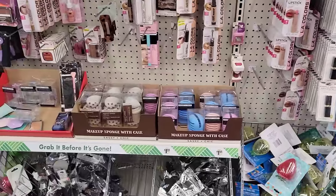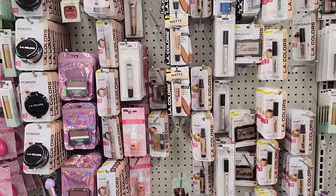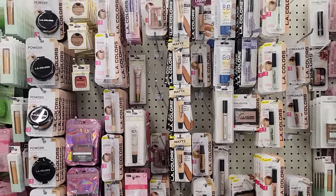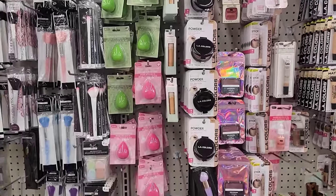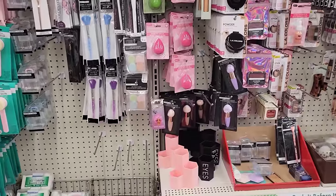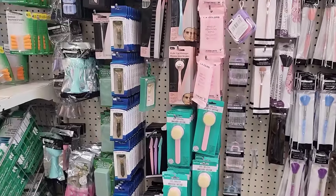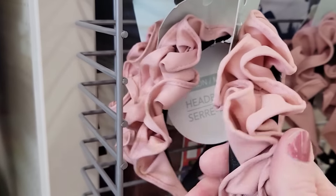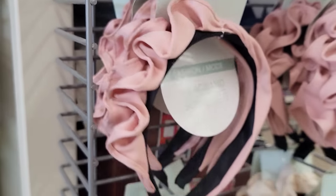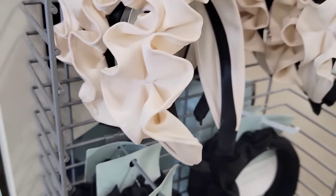A lot of name brands as well — like Wet and Wild, Revlon, Cover Girl, LA Color, and Flower. They have a couple of new headbands with ruffles in pink, cream, and black.